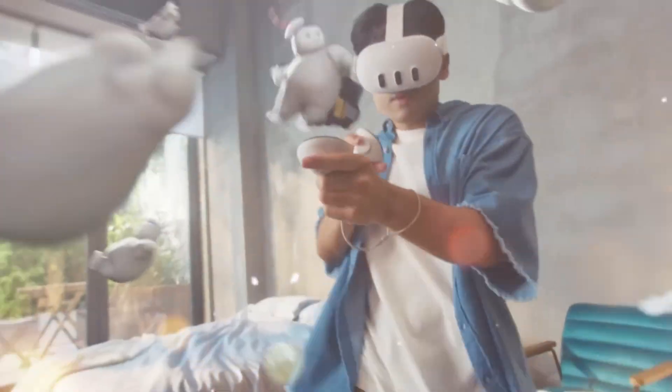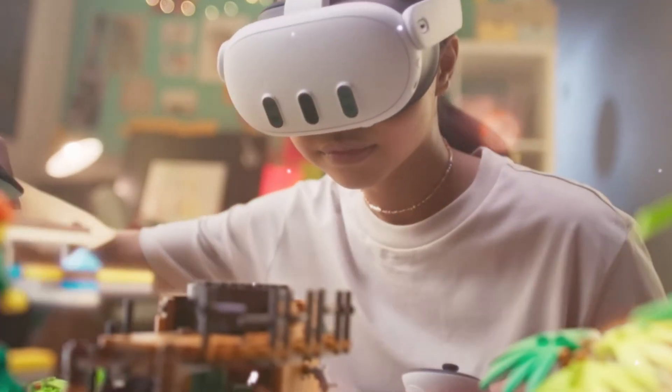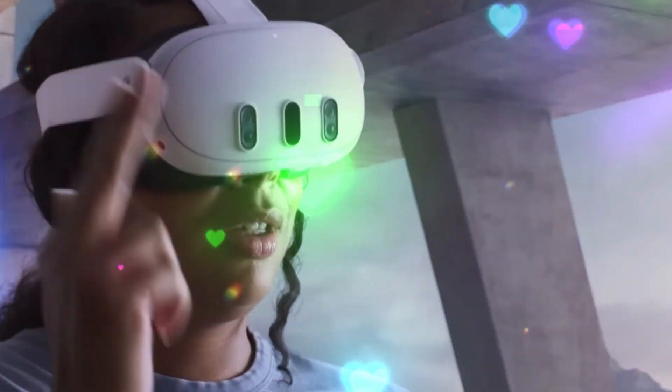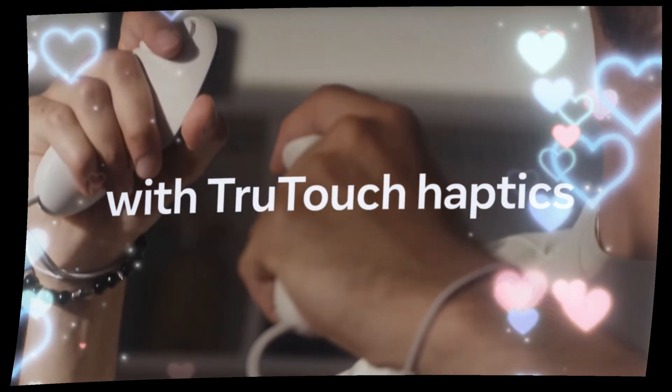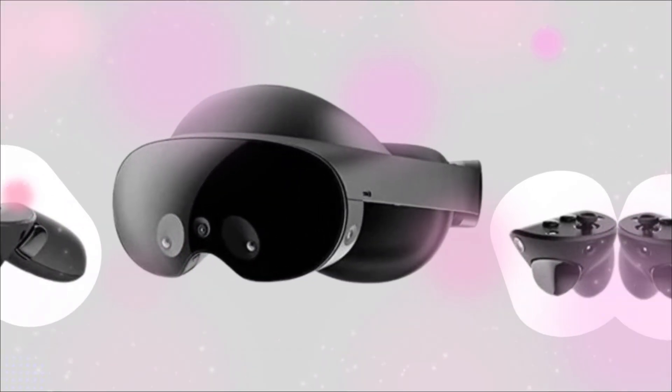This is a fantastic, high-tension topic. The MetaQuest 4 is the key product Meta is developing to solidify its dominance in affordable, accessible VR and AR, while directly answering the challenge from high-end, expensive devices like the Apple Vision Pro.